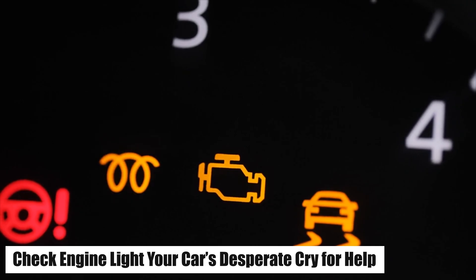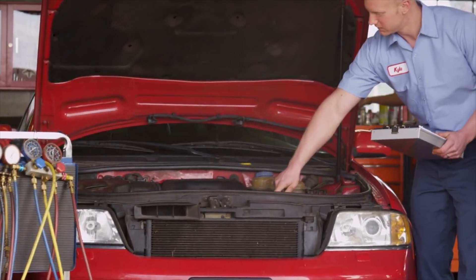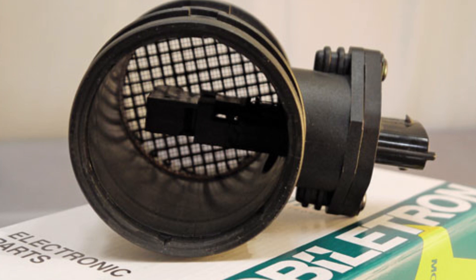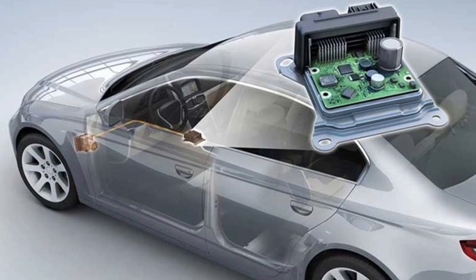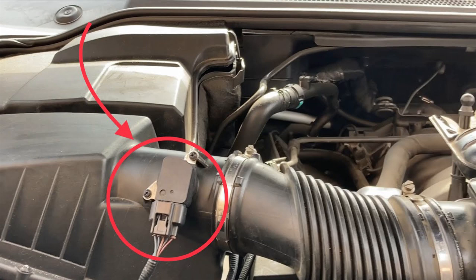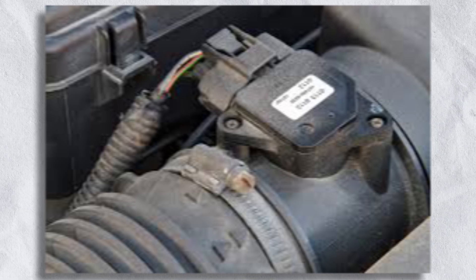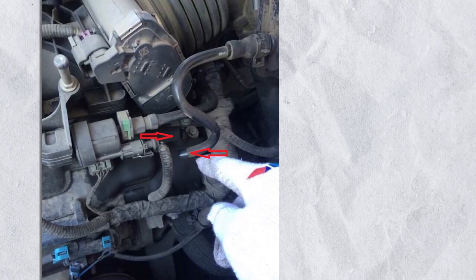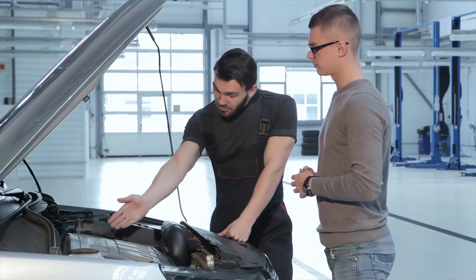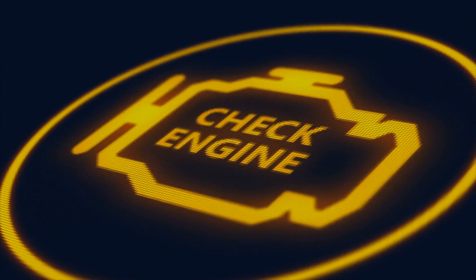Number four: check engine light — your car's desperate cry for help. The check engine light is every driver's worst nightmare, but it's also your car's way of telling you something is seriously wrong. If your MAF sensor is malfunctioning, the ECU detects inconsistent air readings and triggers the light. While a check engine light alone isn't enough to confirm a bad MAF sensor, pairing it with the other symptoms on this list makes it a prime suspect. To diagnose it, scan your vehicle with an OBD-II reader and look for codes like P0101, P0102, or P0171 and P0174 — lean air-fuel mixture codes. Check for other air intake issues like vacuum leaks or a clogged intake manifold. Reset the check engine light after cleaning the MAF sensor to see if the issue persists.